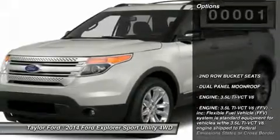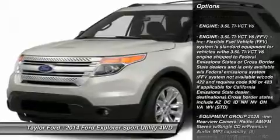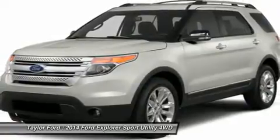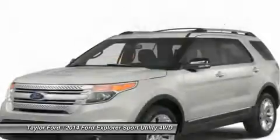Here are some of this vehicle's great options: steering wheel audio controls, power passenger seat, power liftgate, anti-lock braking system, adjustable steering wheel, power steering, four-wheel drive, aluminum wheels, four-wheel disc brakes, and rear defrost.